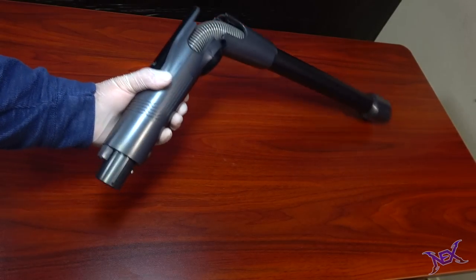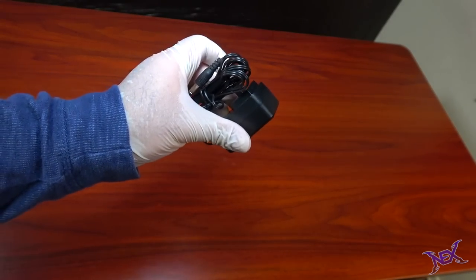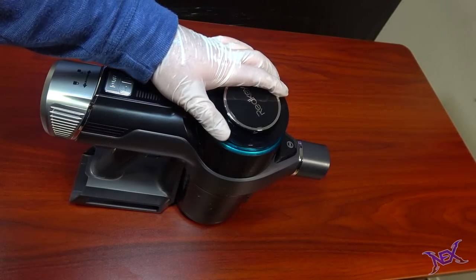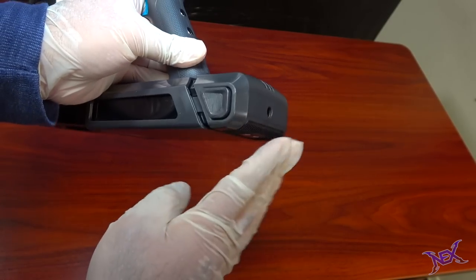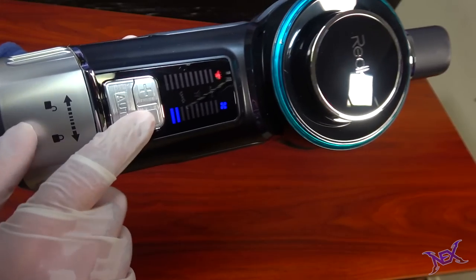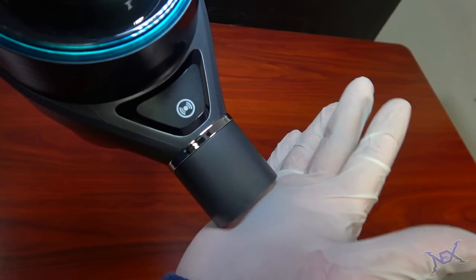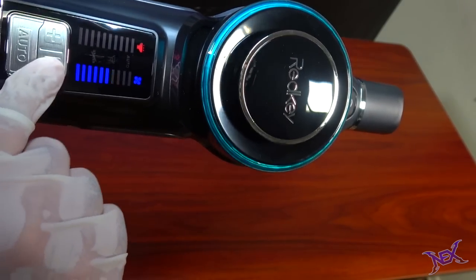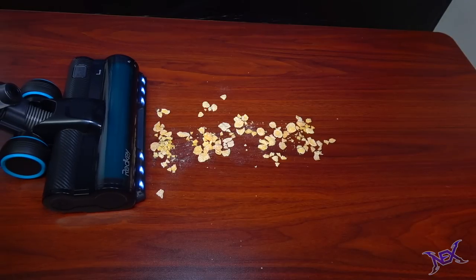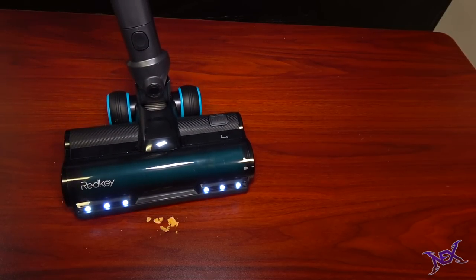Also included are a 2-in-1 dusting brush, a crevice tool, the charging deck, the actual charger, the battery, and an extra filter. We first make sure there's a filter inside the main handheld body, close the cap, then slide in the battery. By pressing the trigger the vacuum begins to work — it starts at its lowest speed as shown by the blue light indicator, and we can increase the speed as needed. I can attach the long aluminum tube with the electric brush to cover more area for scattered messes. Even in dark places, LEDs in the front allow for better visibility so dust can easily be spotted.